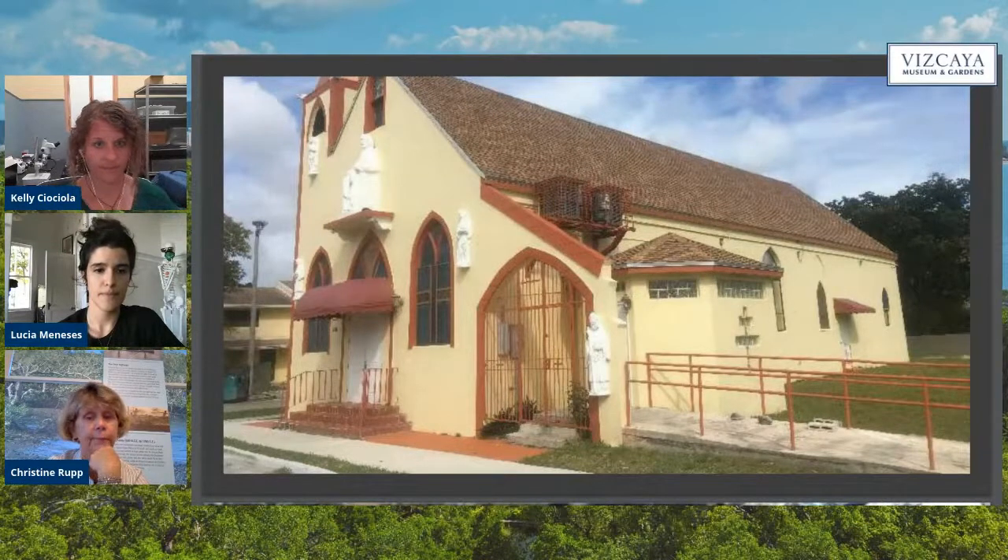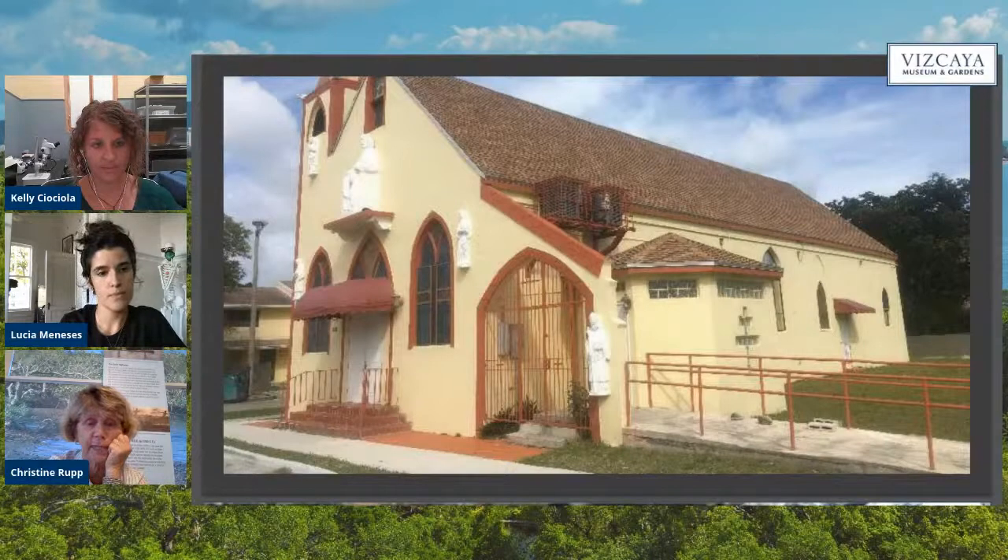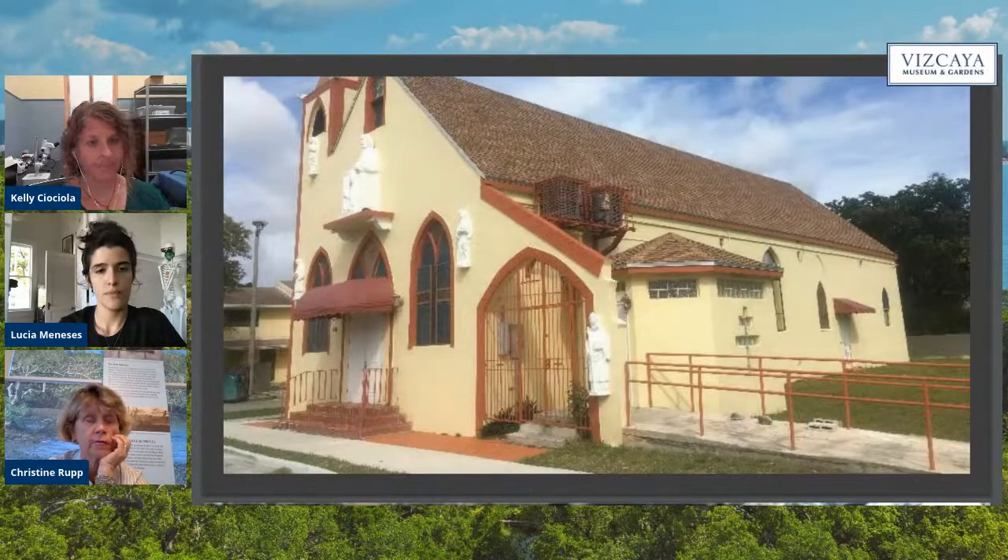Dade Heritage Trust is making inroads working in partnership in these neighborhoods. We helped historically designate this lovely church in Overtown — Saint Peter's Church. It was on the unsafe structure list in the city of Miami, and the owners came to us looking for help. We helped broker a grant with the Overtown CRA, who paid for the restoration of this church. We're currently working with the owners on an adaptive reuse plan. It's just beautiful inside, and a real staple of the neighborhood since 1935.